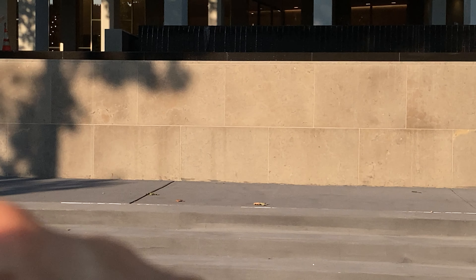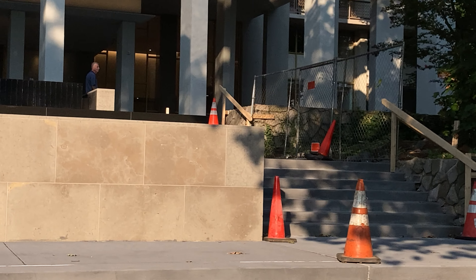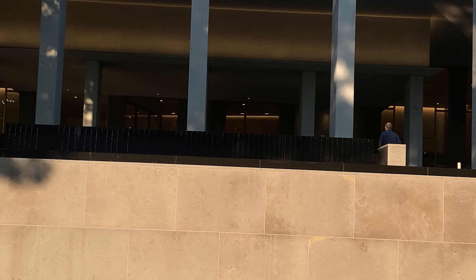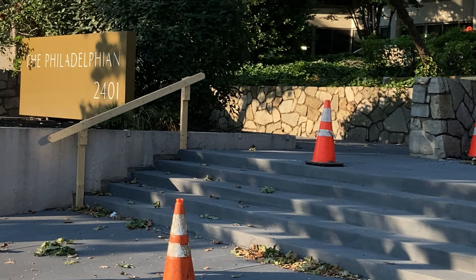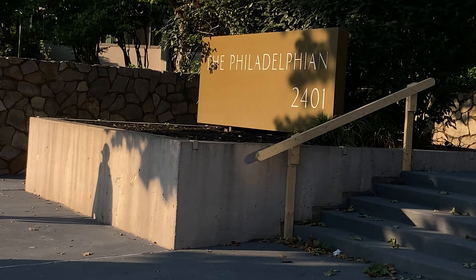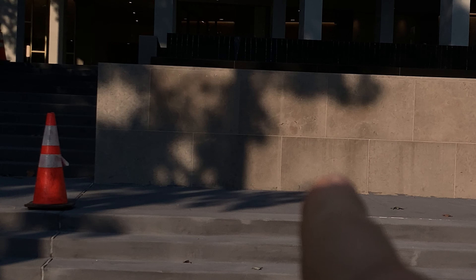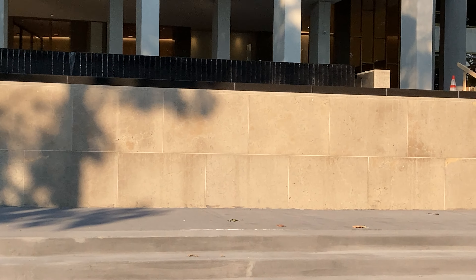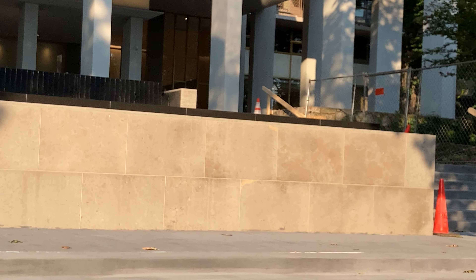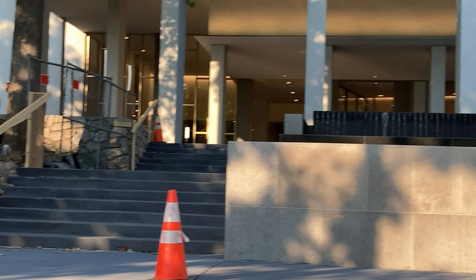It said 'Philadelphia Inn' — that's what it said. This sign wasn't here then; they had the letters here. And now they did a complete remodel of the entrance to the Philadelphia Inn.